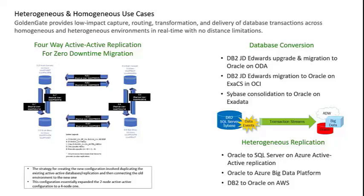Some other use cases happening right now: we're using Oracle to SQL Server in an active-active replication for the U.S. Fish and Wildlife Service, migrating them to the Azure cloud — working quite well, with some DDL limitations. We also have Oracle to Azure for Big Data analytics, and DB2 to Oracle on AWS for a credit card processing company. Really, the limits of GoldenGate are basically your imagination — you can get it to do what you need if you open your mind.